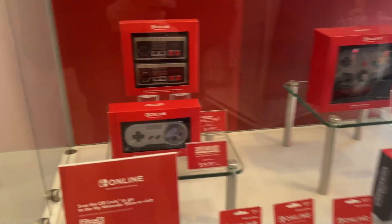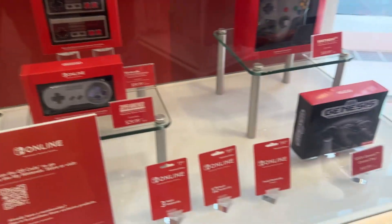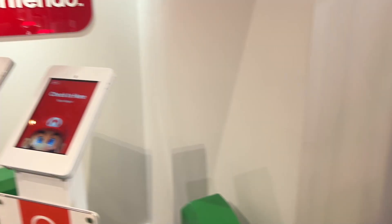We have the Nintendo Online Classic Controllers still. They all look so good, and I heard that you could mod them to work on your PC as well. Make sure to get your free points.